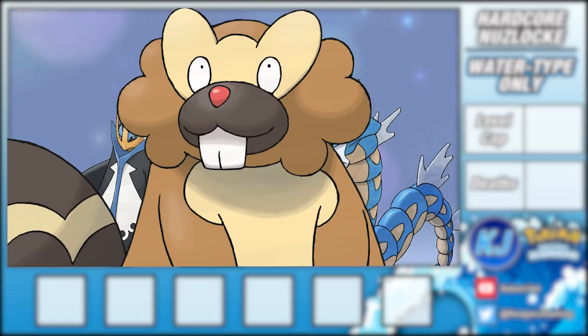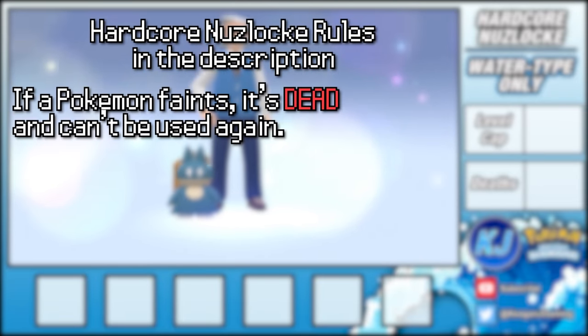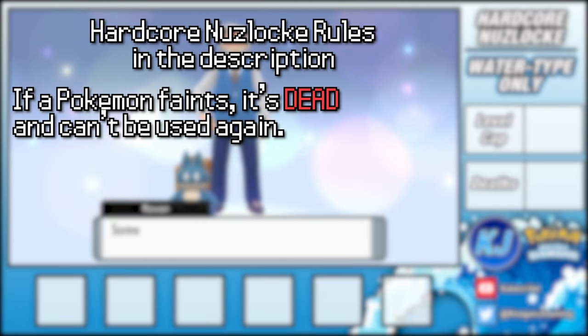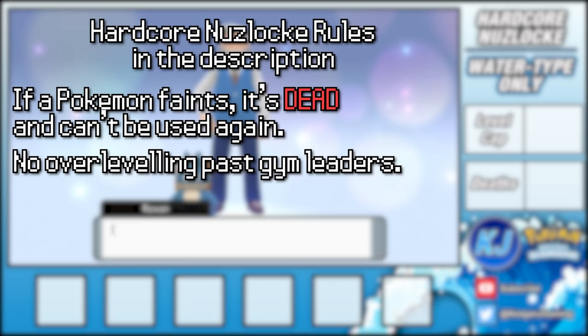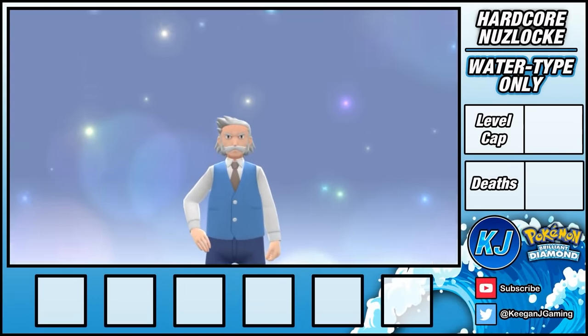If you're not familiar with the Hardcore Nuzlocke rules, I'll leave them in the description. Just know, if a Pokémon faints, it is gone for good. I also can't overlevel my team and can only catch one Pokémon per route. With that out of the way, let's get started.